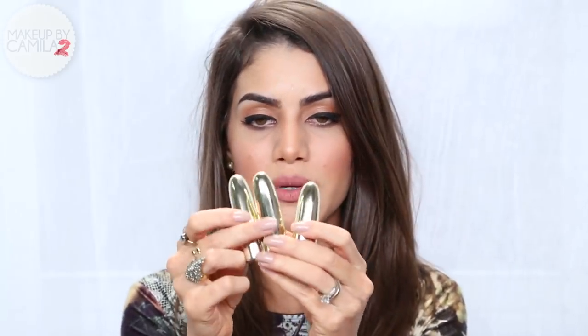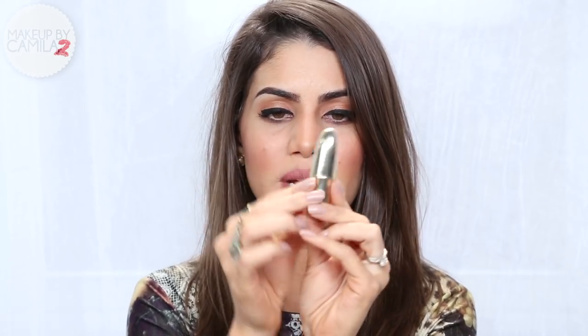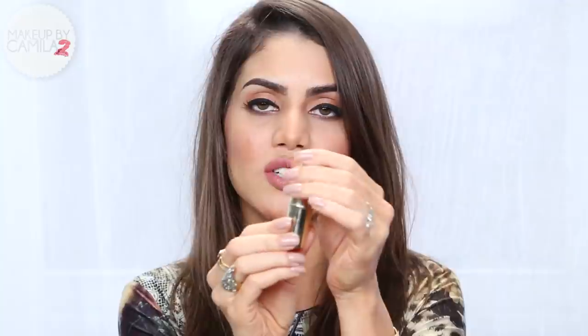Now moving on to makeup — I'm very excited about my new lip products that I used a lot in October and end of September from Gerard Cosmetics. The packaging is so beautiful and glamorous, so luxurious. I love how the shape of the packaging is smaller and not too bulky. It looks beautifully in my collection. I'm going to show you my three favorite colors from October that I wore a lot.